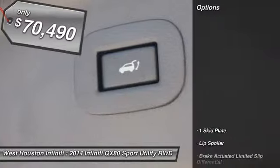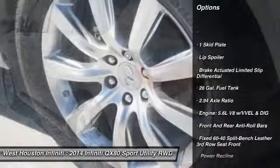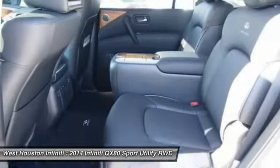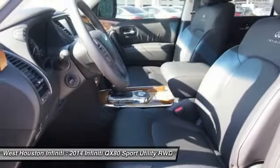Here are some of this vehicle's great options: running boards, aluminum wheels, fog lights, entertainment system, outside temperature gauge, perimeter alarm, tinted glass, engine immobilizer, tires, and rear performance. This vehicle offers reliability and good looks at a great price.